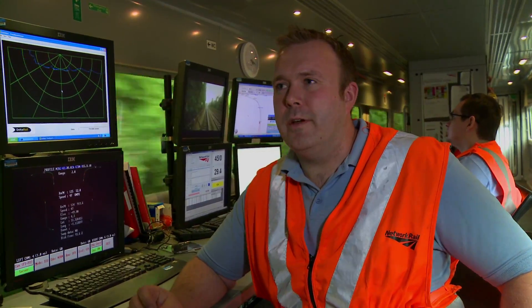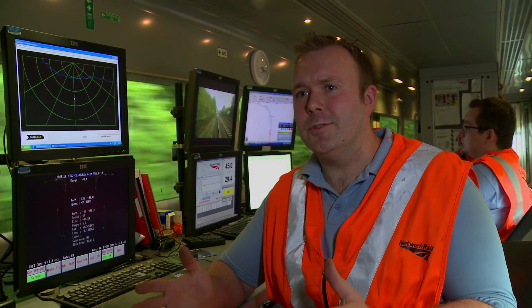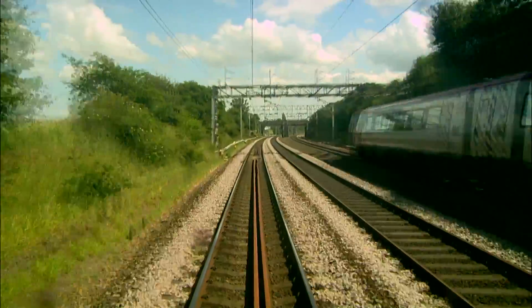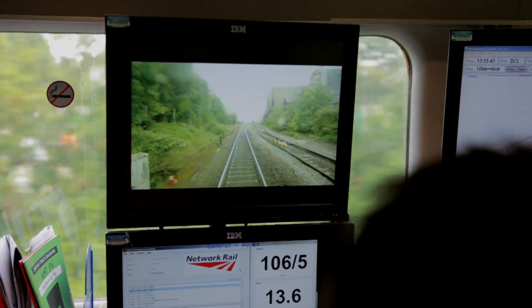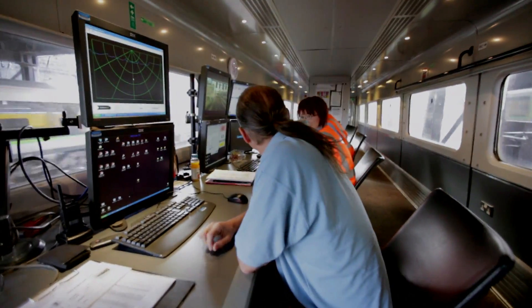On the New Measurement Train, the simplest way of explaining this job is we're converting all the features of the track into a digital format — basically ones and zeros. The New Measurement Train covers all of the main routes, the main arteries of the railway network. I always find it a constant source of amazement how many miles we can cover in a day. Some of our shifts are up to a thousand miles long.